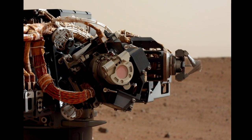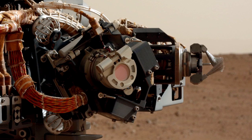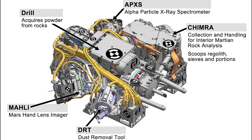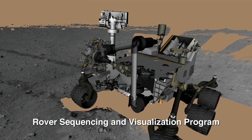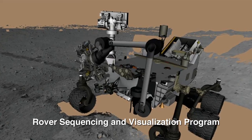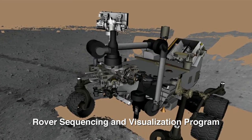We are going to park here for another seven days and check out the arm and the instruments located on the arm. As you know, the arm is loaded with science remote sensing instruments, and it also has a couple of tools that will help us acquire samples from Mars and from rock and deliver them to the SAM and ChemMin instruments.